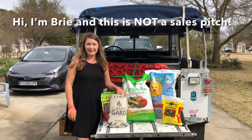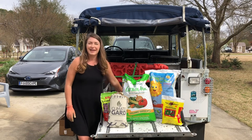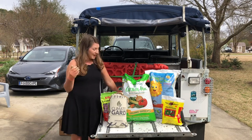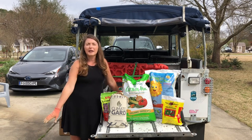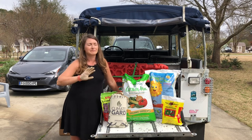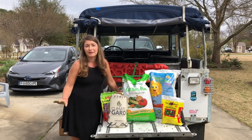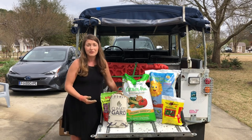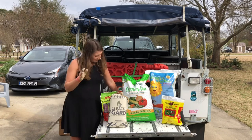Hi everybody, I'm Bree the plant lady and today I'm going to start fertilizing. I thought this would be a good opportunity to share some of my favorite products that I use in my garden. Before anybody decides to write a snotty comment — I am NOT trying to sell you anything. I don't get paid to do this; I'm just sharing practical information to help make your gardening experience as good as possible.